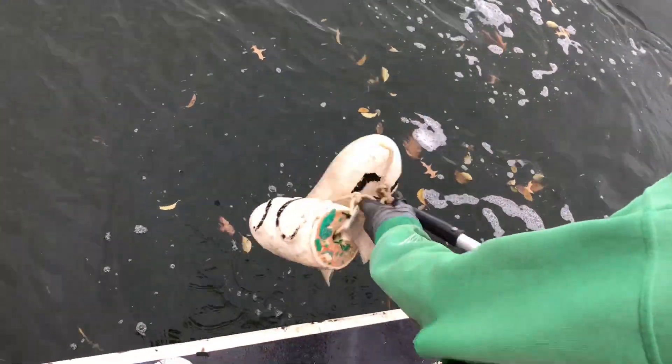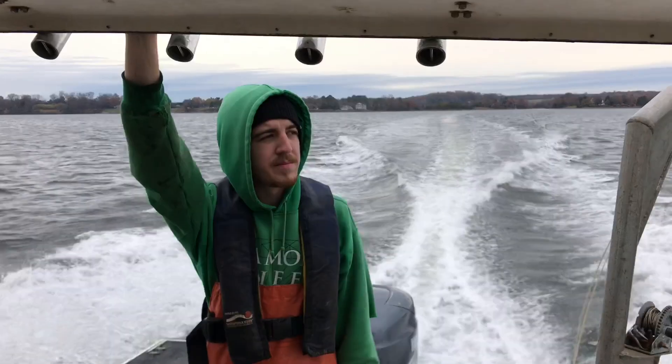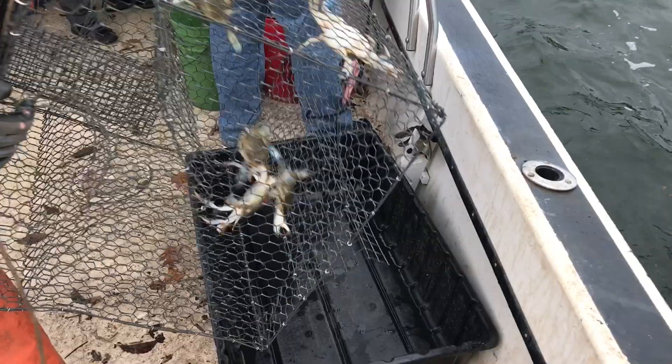I'm pretty much helping set the pots into their locations, collecting the data out in the field, bringing it back to the lab and entering it into an Excel spreadsheet, and also repairing the pots, because pots tend to deteriorate over time.